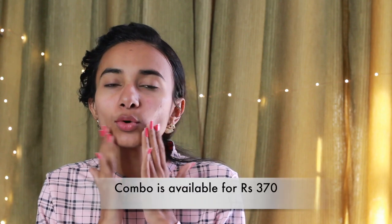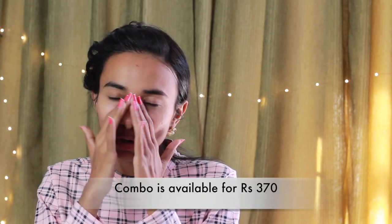The combo is also available for Rs. 370, online or offline. It is a very moisturizing and nourishing cream, and at the same time it can be used with oily skin. If you liked today's video, don't forget to like it and share it with everyone. Thank you for watching today's video. Bye bye.